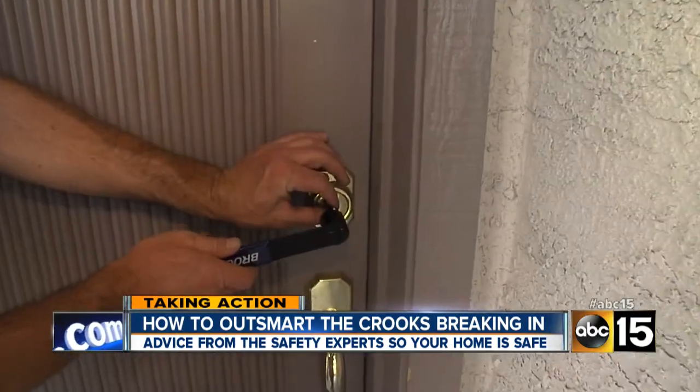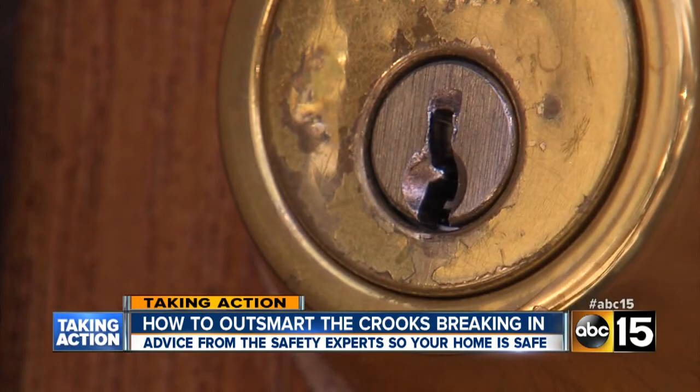And it even worked on my own home. Anybody with a few dollars and an internet connection can learn how to get into almost any lock out there. But there are simple solutions.